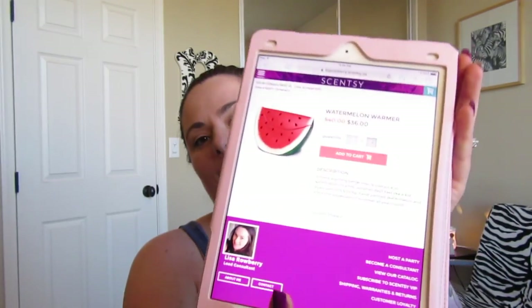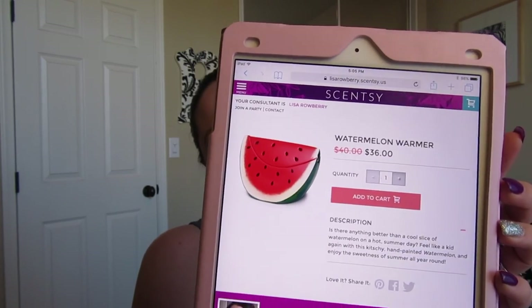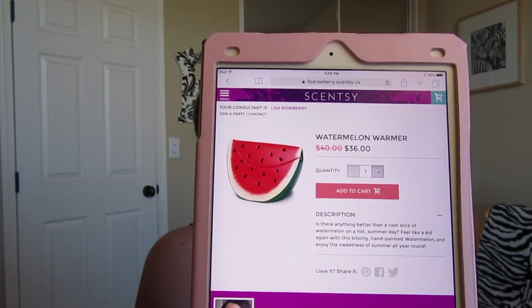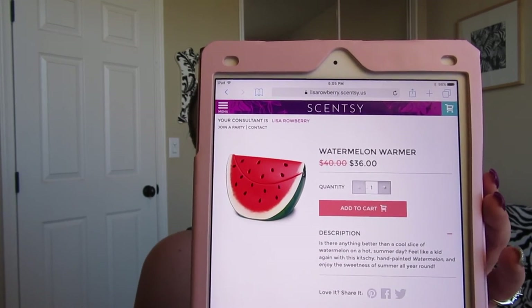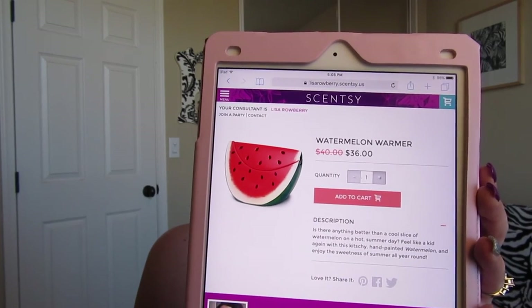Wrapping things up: the Watermelon warmer. This is an element warmer — it's a hefty piece, pretty big — but super cute for the kitchen. It's a two-piece warmer: the dish is all one piece and then the lid slips over the top. There's an indicator light on the back, and it is on sale for $36 this month.